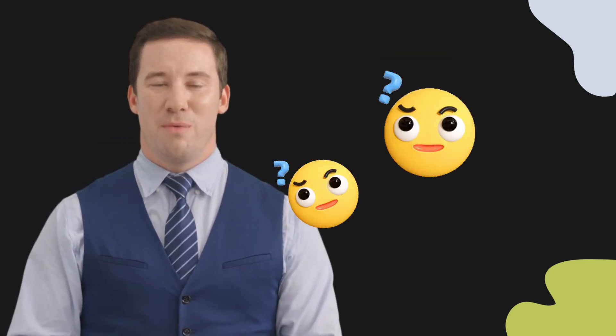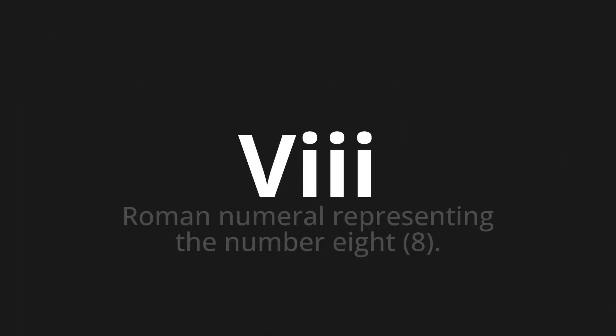Welcome to this pronunciation video. Today, we will be focusing on a new word that you might find challenging or intriguing. Let's dive into today's word: VIII, which means Roman numeral representing the number 8.